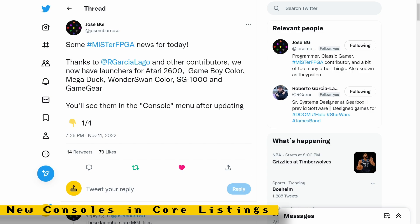Thanks to Robert Garcia Lago, we now have some new console entries for systems that were previously lumped with other consoles. For example, the Atari 2600 core was consolidated with the Atari 7800 core, and Game Gear games required you to boot up the Sega Master System core. Now, thanks to Robert Garcia Lago who created MiSTer Game Launcher files, we have consoles that now have their own menu: the Atari 2600, Game Boy Color, Mega Duck, WonderSwan Color, SG-1000, and the Game Gear.